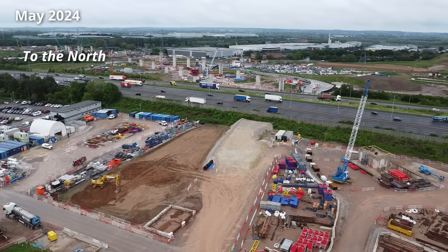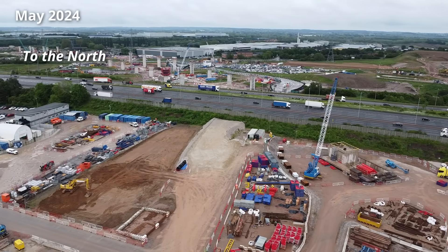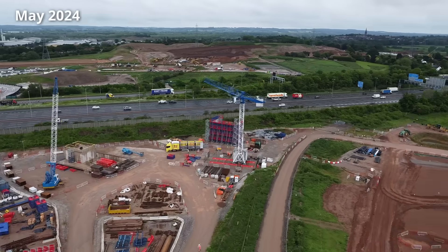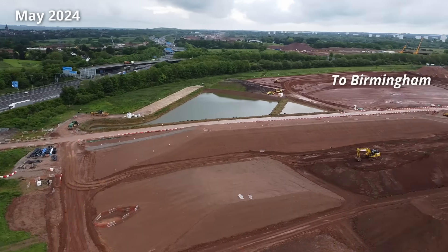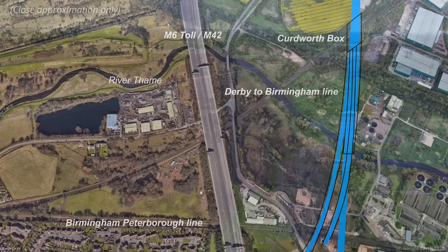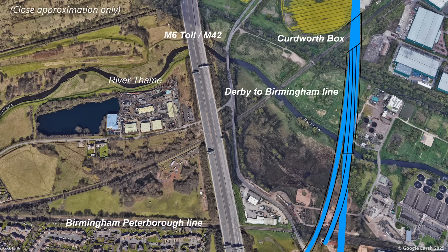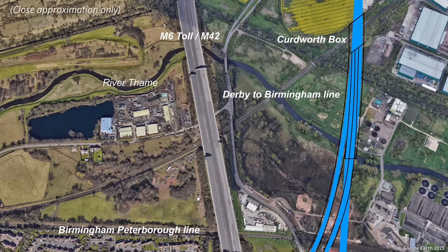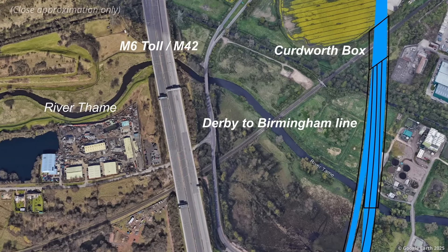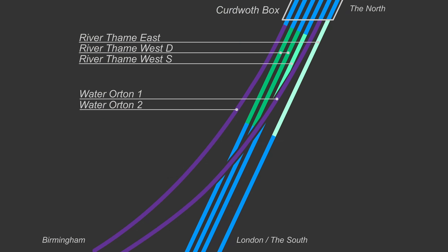The link from Birmingham to the north will cross the M42 and M6 toll interchange on two viaducts known as Water Orton viaducts. The River Tame viaducts, which carry the north-south main line, and the Water Orton viaducts will converge at Curdworth Box, which crosses the Derby to Birmingham line. At this point, five separate viaduct spans carrying six tracks will merge.